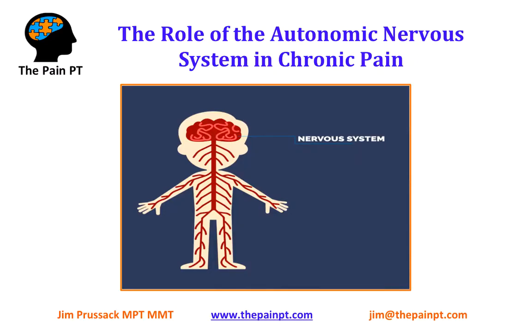What's up, everybody? This is Jim from The Pain PT. Today I want to talk about the role of the autonomic nervous system in chronic pain. I spoke before in some of my other videos about the role of the brain in chronic pain, and you can check those out if you haven't seen them.